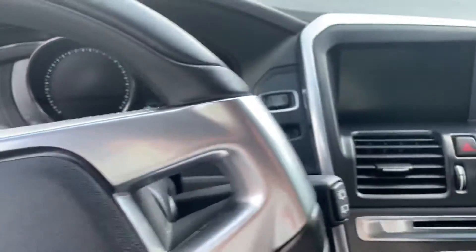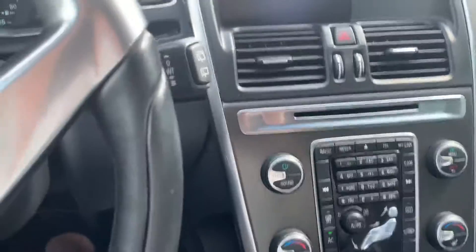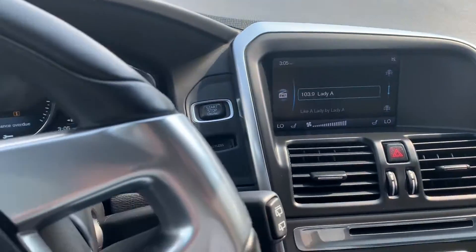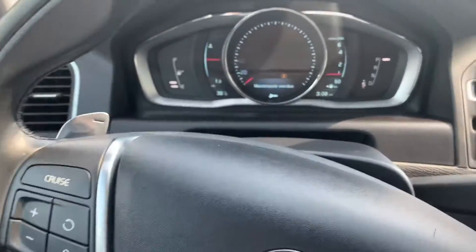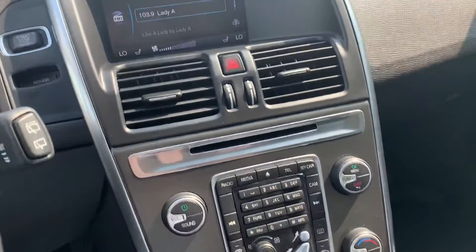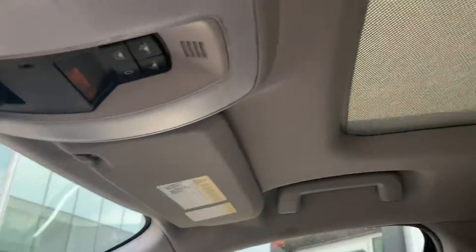Getting into the vehicle, it is a push to start. Beautiful interior. It does come equipped with the leather-heated seats. You have that digital screen here. Cruise control on the left, and you also have your volume adjust, going through your menu on the screen here. Great condition — you'll have a backup camera, and also the panoramic sunroof that you can see up here.